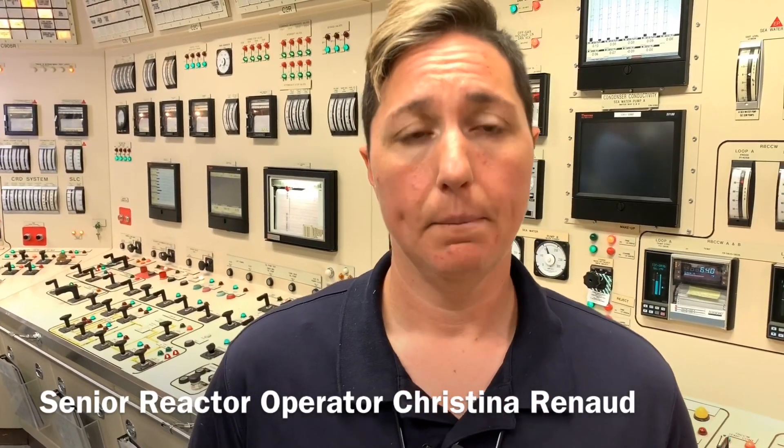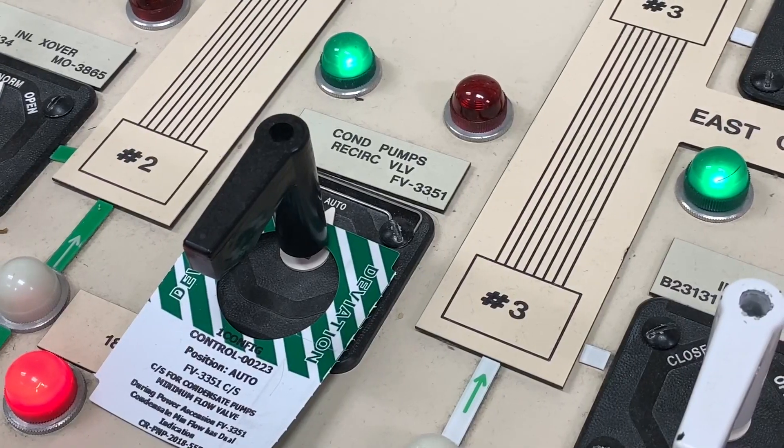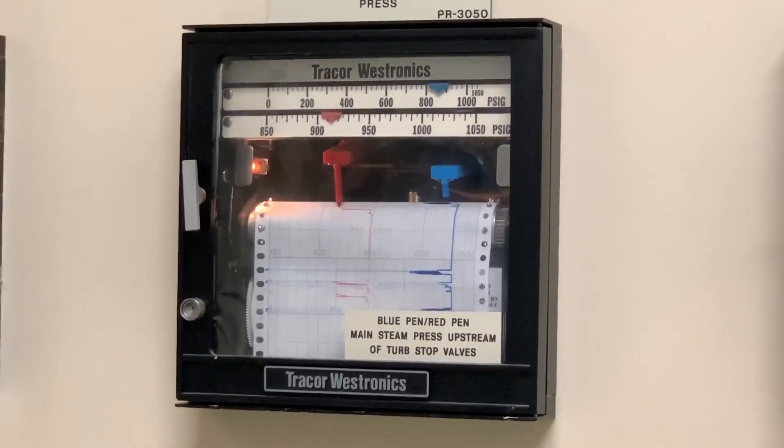These are pieces of what the plant will experience on Friday, May 31st, and the three different types of ways that we can lower reactor power.